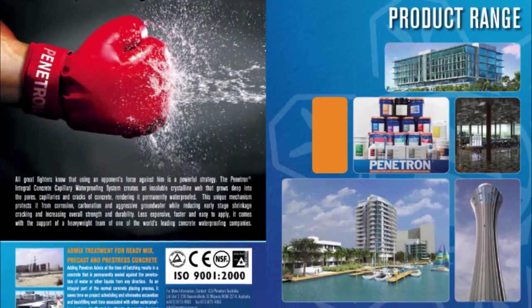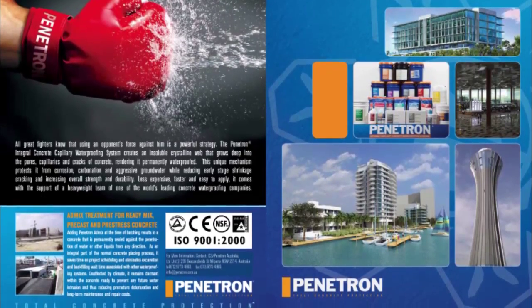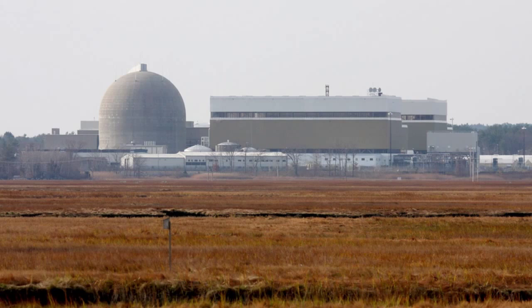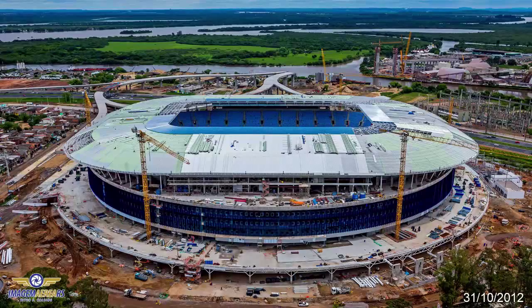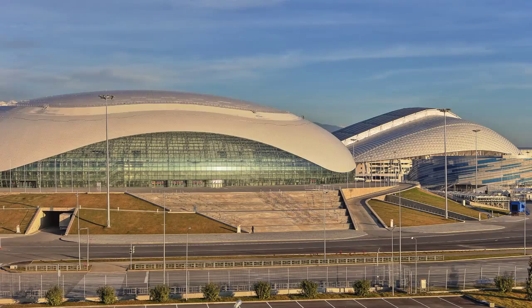Penetron is in over 90 countries around the world. It's been going for the last 36 years and we are in several nuclear facilities in the United States. Penetron was extensively used in the Brazil 2014 World Cup, and we were used in nine of the stadiums in the Winter Olympics in Russia.